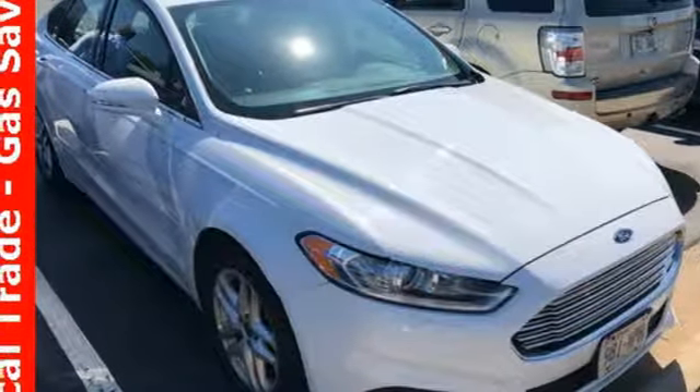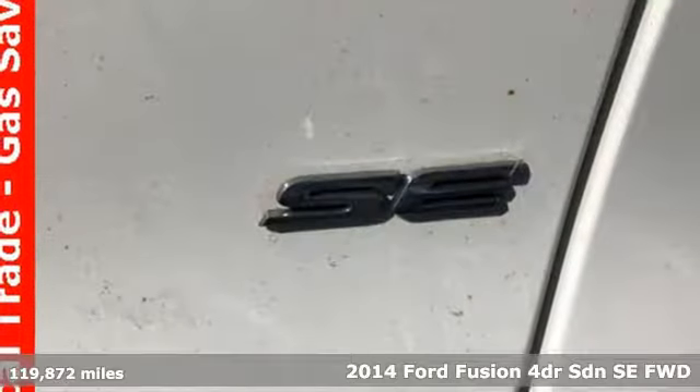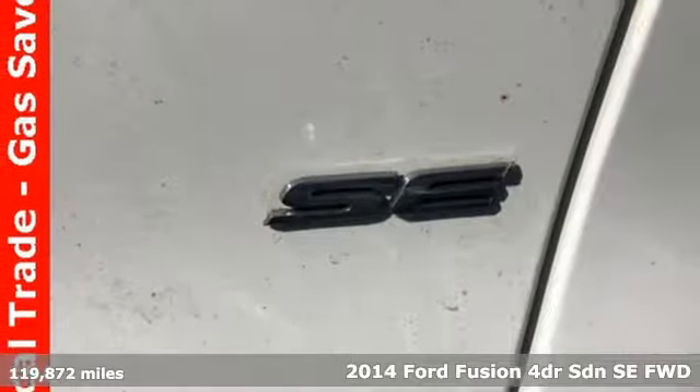It's a 2014 Ford Fusion. Step up and stand out in this innovative sedan that ramps up the driving fun.